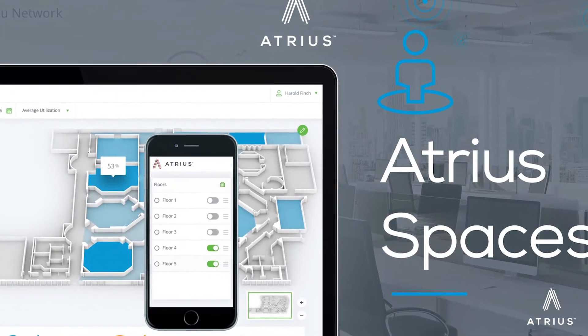The next service is called Atreus Spaces. In this case, we're leveraging the occupancy sensors in our lighting control systems to be able to determine how people are using the space.